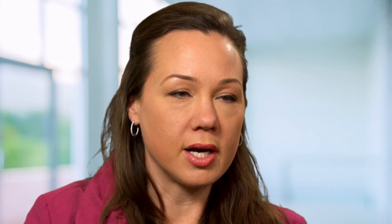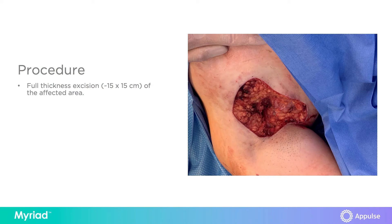Here we can see the patient with the multiple axillary draining sinuses. This is after resection in the operating room with full thickness skin and subcutaneous resection over the axilla. We can see a very large surgical defect, 15 by 15 centimeters in size and approximately 3 centimeters in depth.